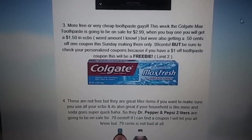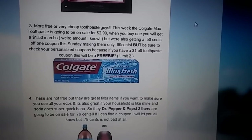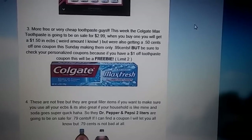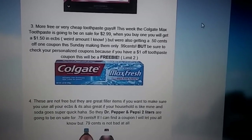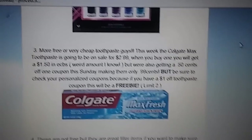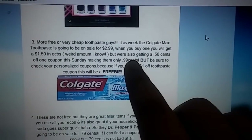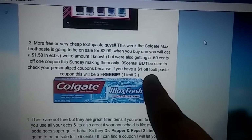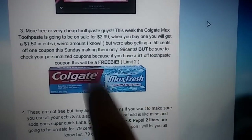The next deal is going to be some free toothpaste for some of you — it's going to be $0.99 for others. The Colgate Max Fresh is going to be on sale for $2.99. When you buy one, you're going to get $1.50 in ECBs. We're getting that $0.50 off of one coupon again this Sunday, so that makes them $0.99 right off the bat. But if you have that $1 off of one personalized coupon, that makes it free. So be sure to check if you have that to get your free toothpaste.